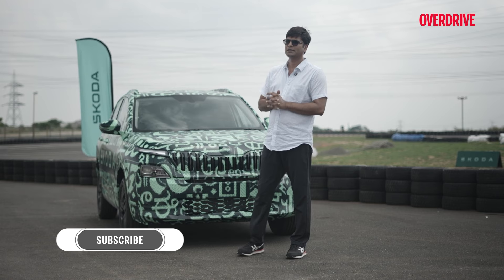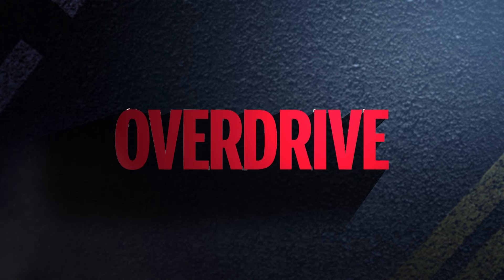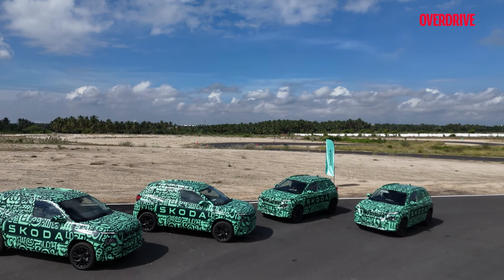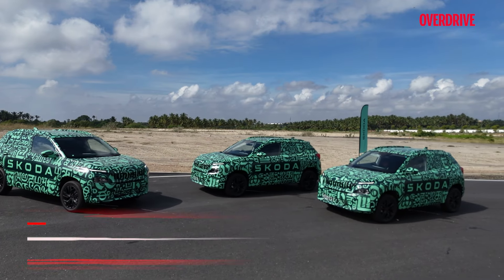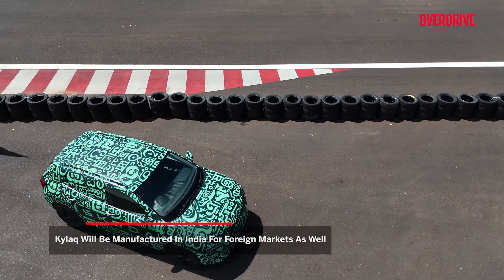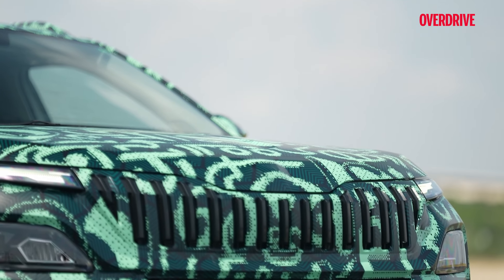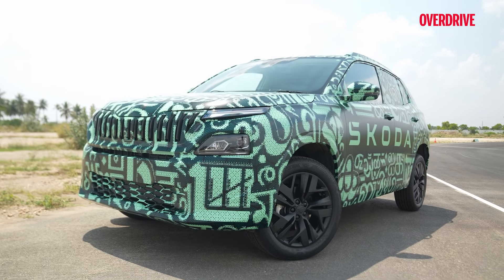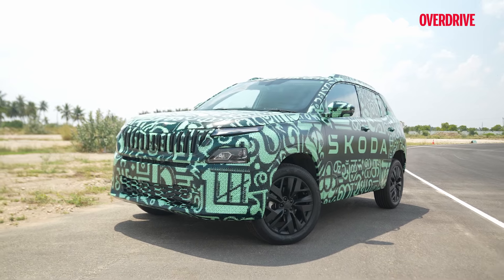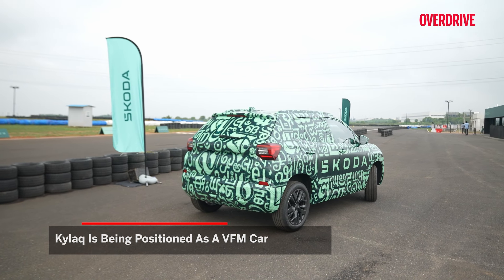Before we start, subscribe to our YouTube channel and comment if you like this video or have questions about this product. Indians have named the Kailaq, the Indian plant will produce it for Indian and international markets, and the global premiere will happen in India. The product will carry the Kailaq badge at every international market. This is the first time we see Skoda trying a segment that is less about premium positioning and more about value.